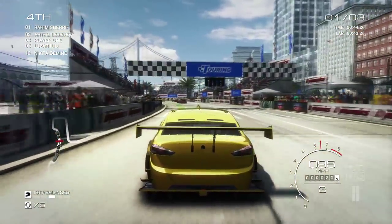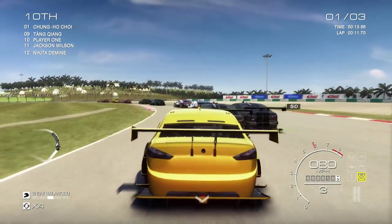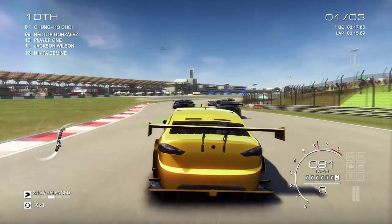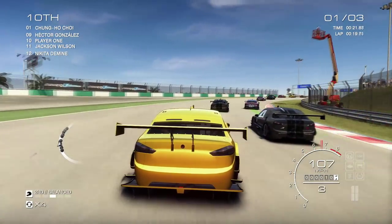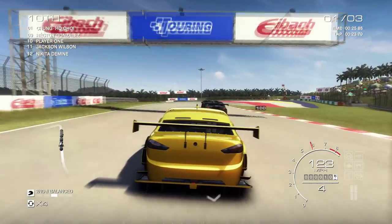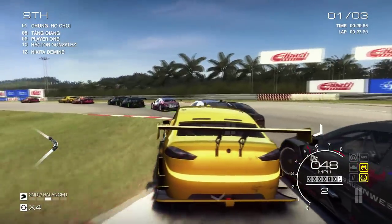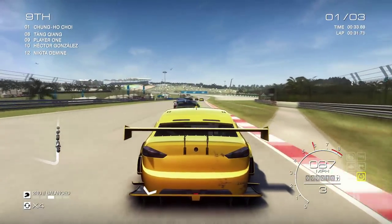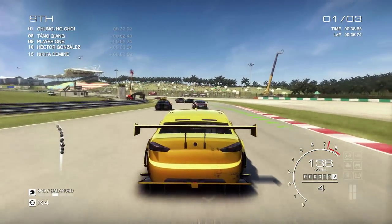Other racing games have crowd and foliage that look like cardboard cutouts. GRID, on the other hand, has crowd models that could pass for NPC characters in console versions of Watch Dogs. The biggest criticism I have for GRID's graphics are the car interiors, which are very plain and less pleasing to look at than other parts of the game. Racing purists might find GRID's gameplay subpar, but visually, GRID is an excellent choice for a sim setup. Gamers with a multi-monitor setup should definitely give GRID a try in Nvidia Surround or AMD Eyefinity.